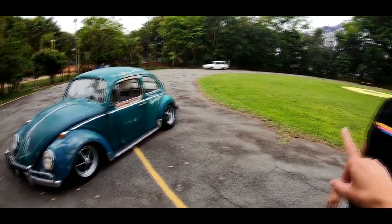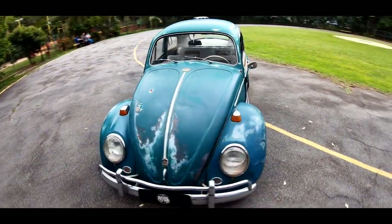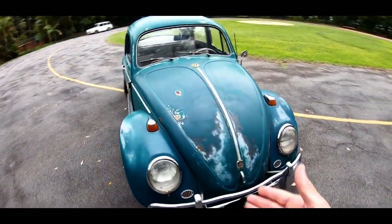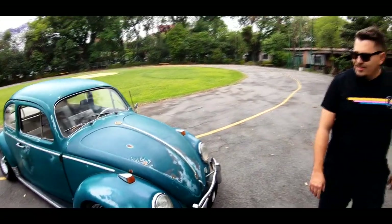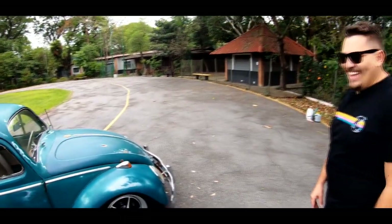Bom, antes que você comece a contar a história do carro, eu vou fazer um 360 para os caras entenderem do que a gente está falando. Que é um Fusca 65, como o Taxotinho falou. Que cor é essa, Taxotinho? Verde Amazonas. Verde Amazonas, várias Amazonas, algumas partes ainda têm.